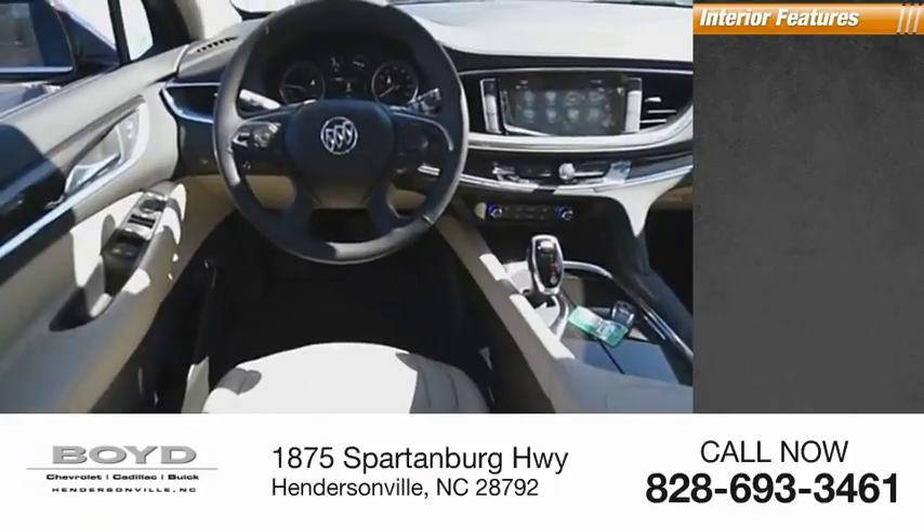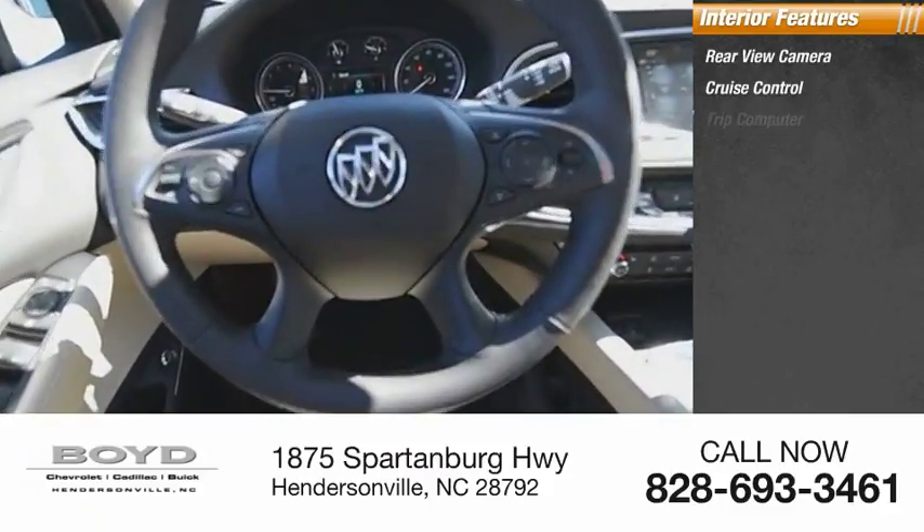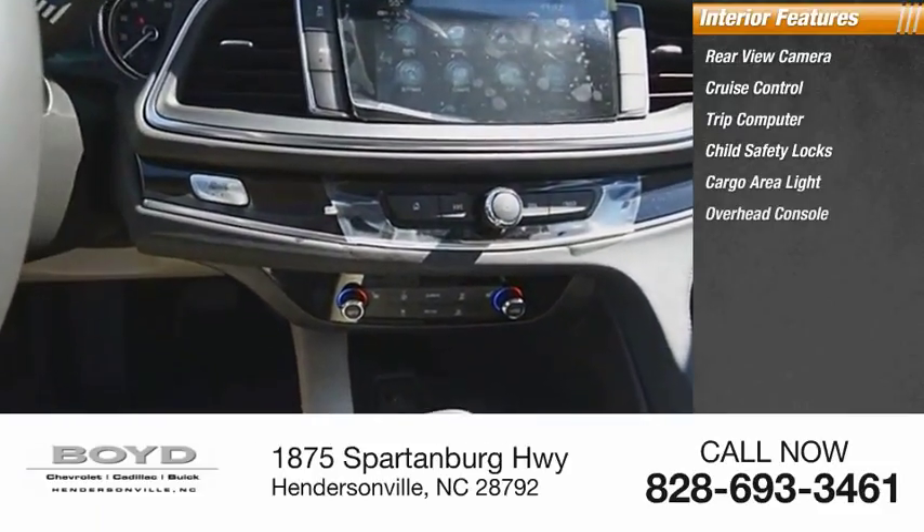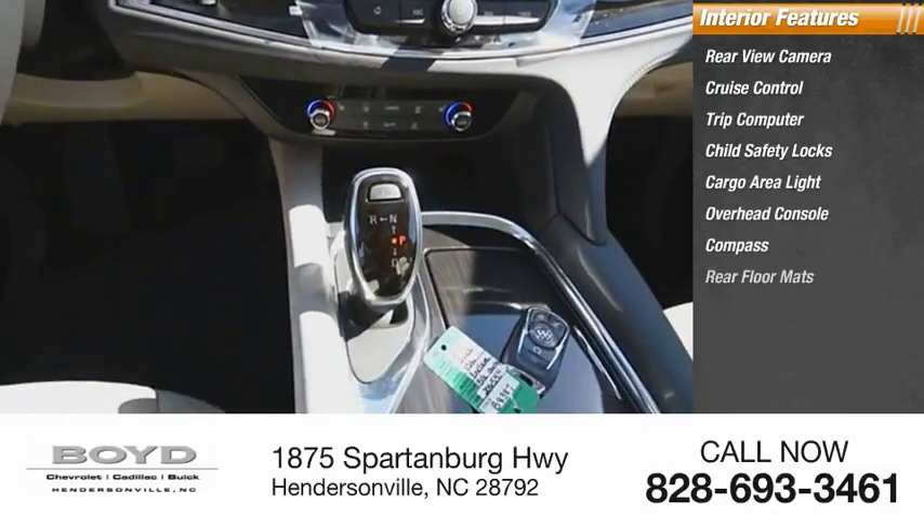Inside you'll find rear-view camera, cruise control, trip computer, child safety locks, cargo area light, overhead console, compass, and rear floor mats.